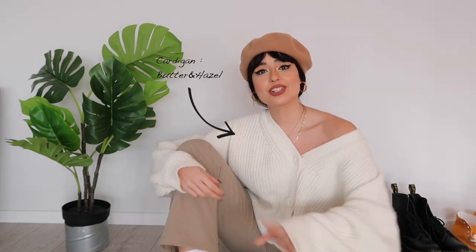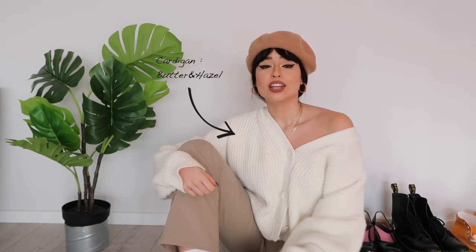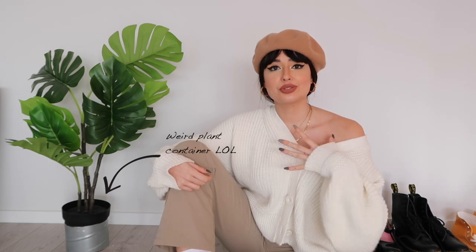Hey guys, welcome back to my channel! Today I have a very exciting video. You guys know I love doing hauls and I love showing you guys my new items that I got.